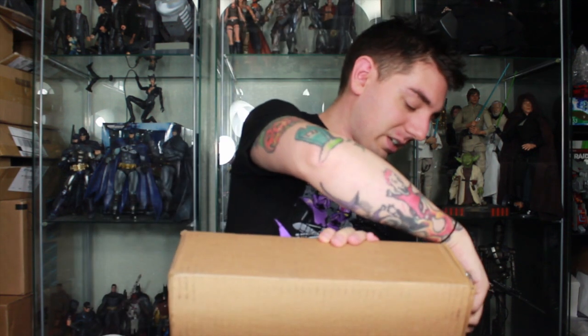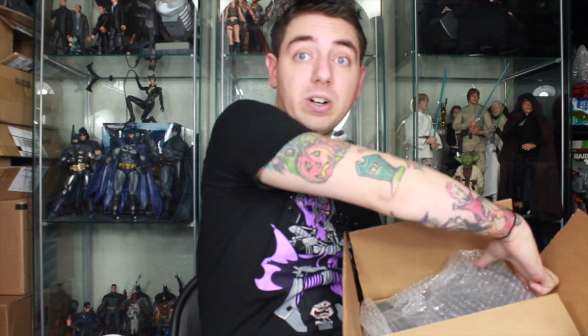Now for the special unboxing — this is not a toy or an action figure. This is something I've been wanting, something I've achieved here on YouTube that I'm very happy about. Let me take this out.